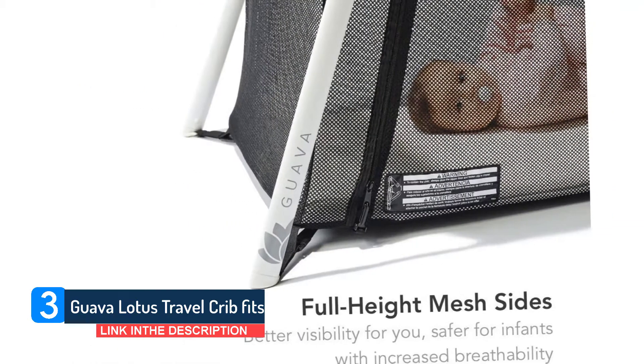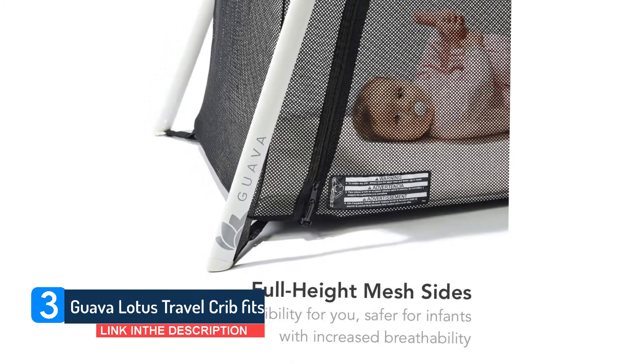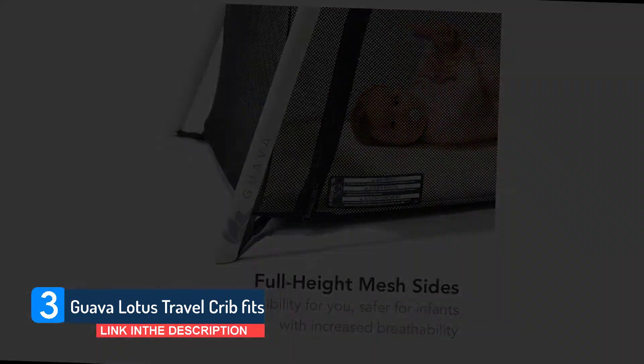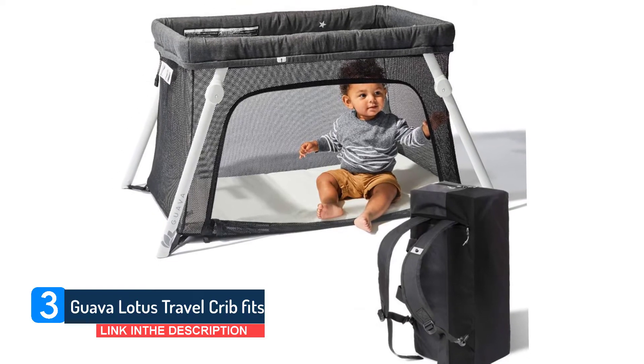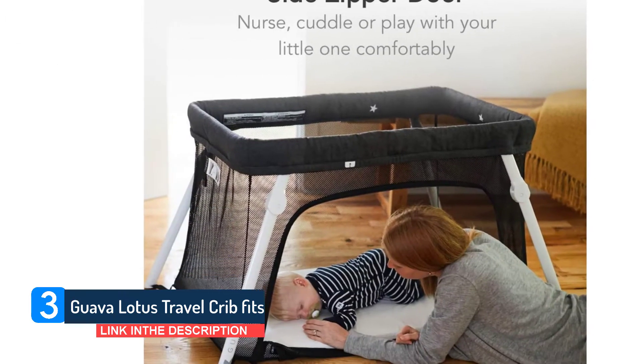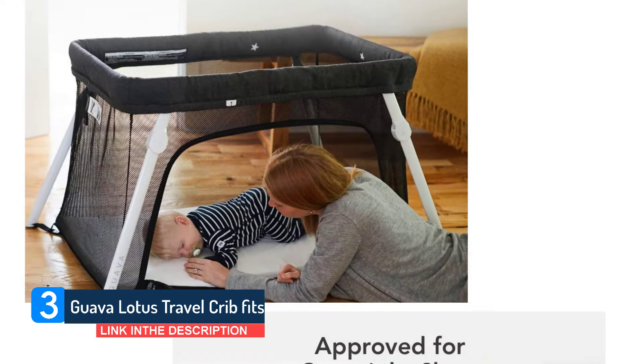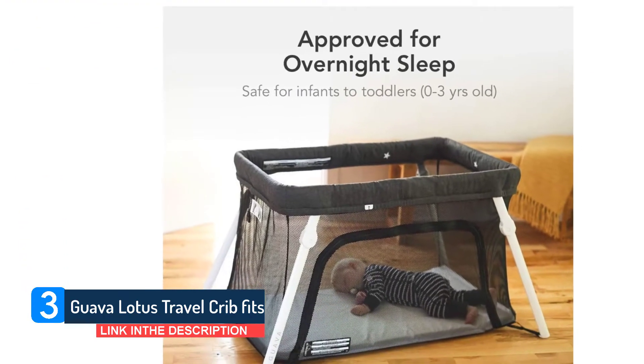The mattress itself feels more comfortable than the other playpen mattresses I tested, but still firm enough to use with a newborn. The sides also have a zippered opening as an alternative way to get the baby in and out. Made with an aluminum frame, polyester mesh sides, and a foam mattress with a base plate, the Lotus is Greenguard certified to be free from heavy metals, formaldehyde, and PVC.